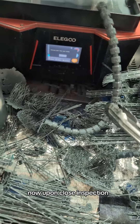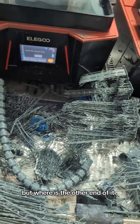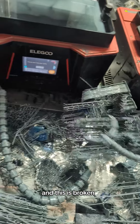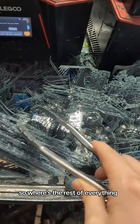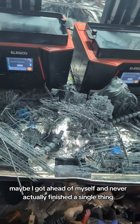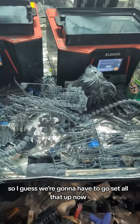Actually, now upon close inspection, I'm not sure what's finished, because this one is obviously done, but where's the other end of it? And this is broken. So where's the rest of everything? Maybe I got ahead of myself and never actually finished a single thing.